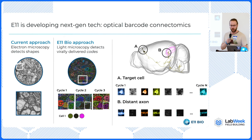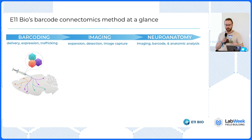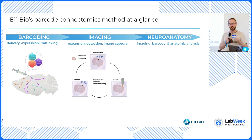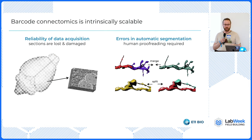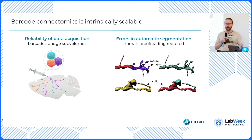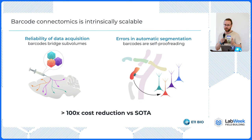When they match, you've essentially reconstructed the functional effective connectivity of the neuron without needing to trace it all the way down the axon. This is very robust and error tolerant. In a nutshell, the method works by delivering barcodes to the brain, performing iterative imaging with expansion microscopy to read out the color codes, and then employing computer vision and barcode matching algorithms to map cell bodies to fine processes many millimeters away. This is intrinsically scalable — instead of worrying about damaging a section, you rely on the barcodes to bridge gaps. And the barcodes are in some sense self-proofreading and error correcting.